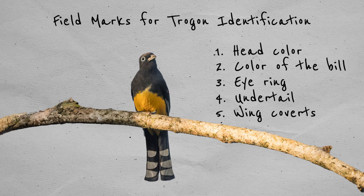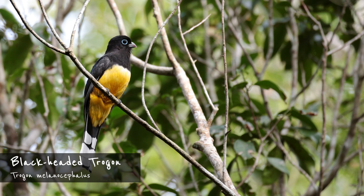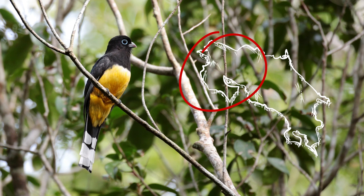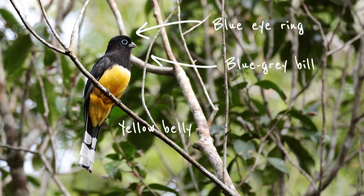Now that you know what to look for, let's start our trogon ID. We'll start with the largest of the yellow-bellied trogons, the black-headed trogon. It measures around 28 centimeters or 11 inches. This bird is very common in the northern Pacific lowlands and foothills of Costa Rica. In most cases a look at the bird's head is enough to ID it. It's the only trogon in Costa Rica with a yellow belly, a blue eye ring, and a blue-gray bill. It has no barring on the wings and very large white patches on the undertail.